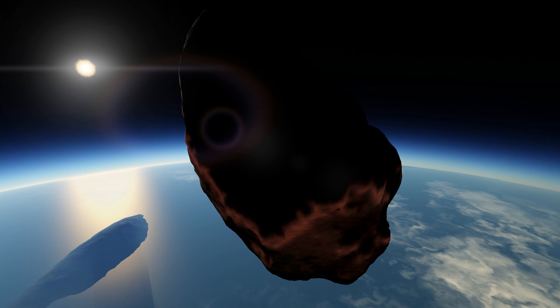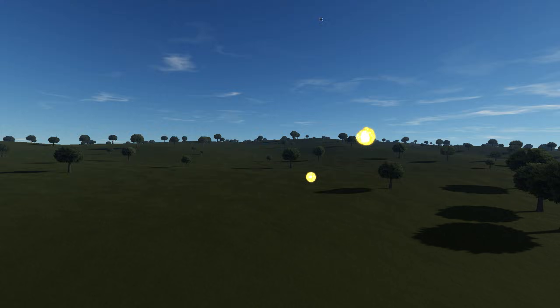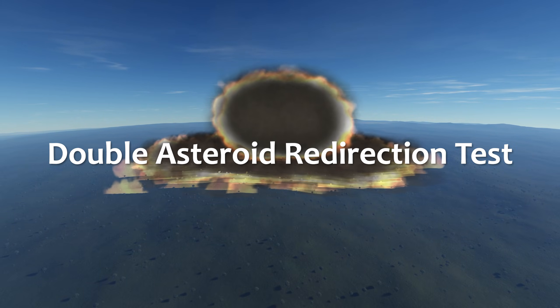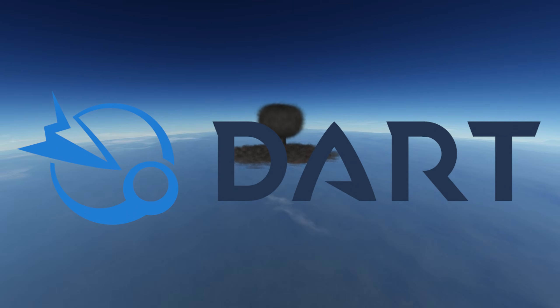What if we could prevent an extinction-level event, such as a massive asteroid hitting Earth? Well, thanks to NASA's first ever asteroid redirect mission, known as the Double Asteroid Redirect Test, or DART, we might just be able to do that.